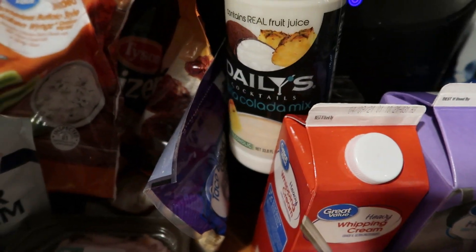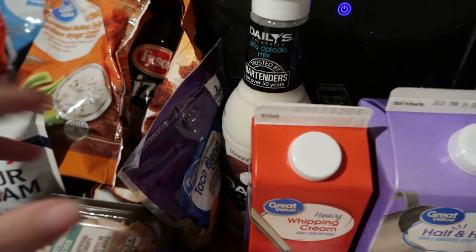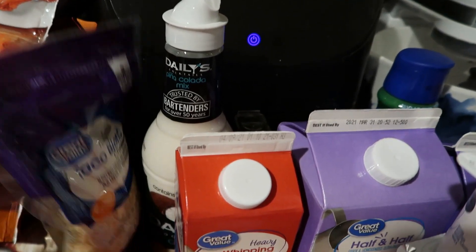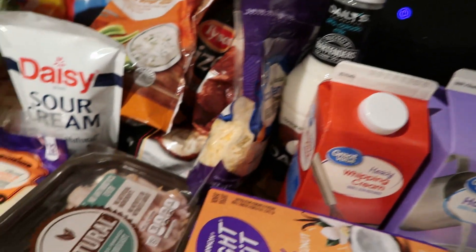We picked up some of this Daily's Pina Colada mix — we like to have Pina Coladas occasionally, and we've already got the rum in the freezer. Picked up some Taco Blend cheese; we're going to do chicken fajitas one night this week.